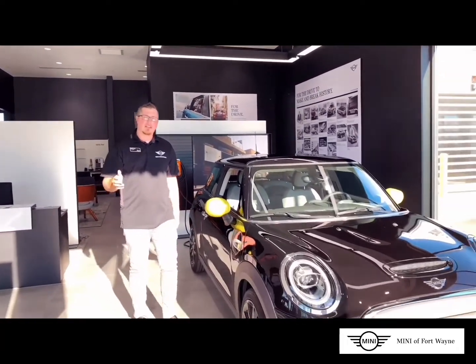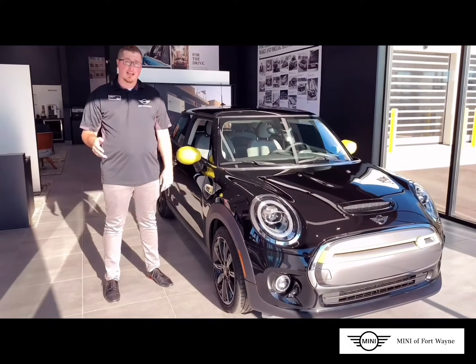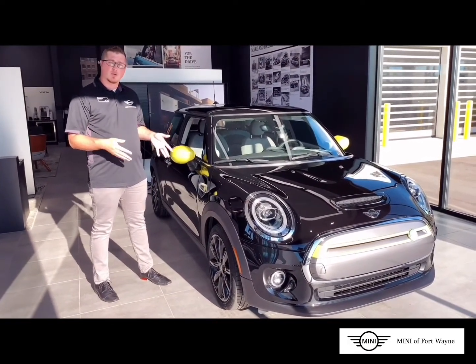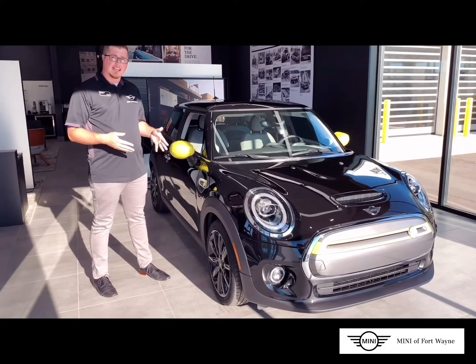Hi, I'm Adam, the Mini Genius over here at Mini of Fort Wayne, and today we are unveiling a very special car, the 2021 Mini Cooper SE Hardtop.